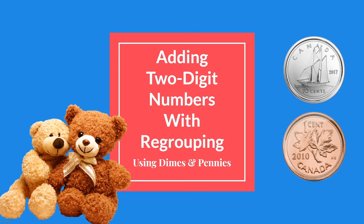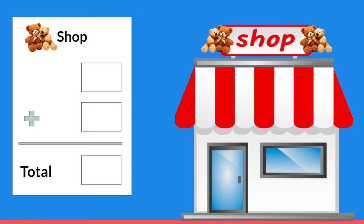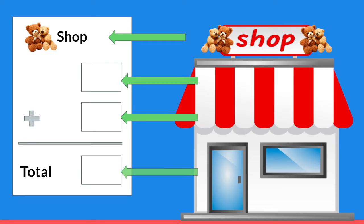Let's begin. Today we are going to be doing our adding while we pretend to be shopping in a store. When we go shopping and buy things, we're given a receipt. On our receipt, it will tell us the name of the shop, and today's shop is the teddy bear shop. Our receipt will tell us each item that we buy and how much it costs, and then at the very bottom of the receipt, it will give us the total of how much money we owe — how much money we need to give to the cashier to buy our items.